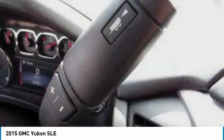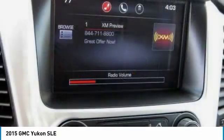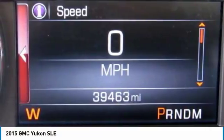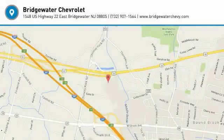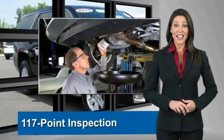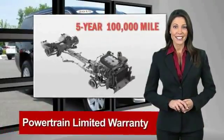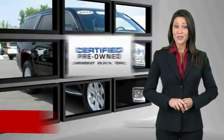A vehicle like this doesn't come along every day. Come in and get it before someone else does. A GM certified used vehicle can deliver more satisfaction and certainty than any ordinary used vehicle. With our 117 point inspection, two great GM warranties, free vehicle history report, and more — you can expect it all from a GM certified used vehicle.